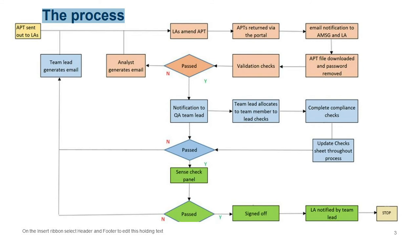If compliance checks are not fully passed, or raise a question, we email you back. If checks have failed we ask you to correct the identified points and resubmit, restarting the whole process. If compliance checks are passed, your APT goes into the pool and through what we call a sense check panel, where we look at all APTs and compare choices and decisions made across LAs.